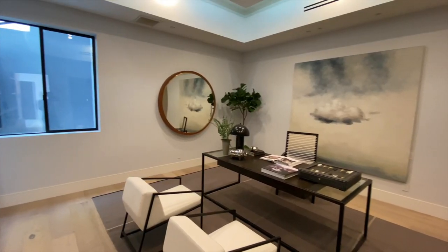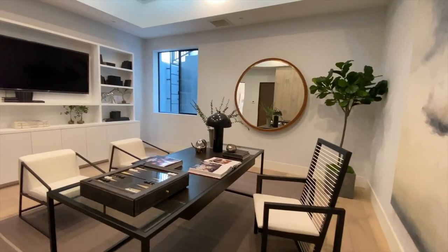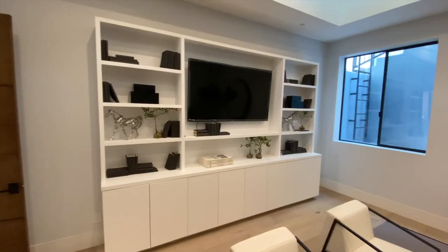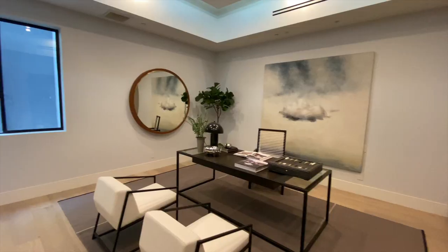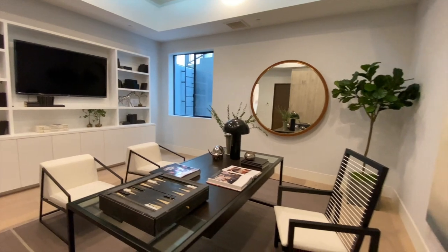We head into the potential second bedroom of the first floor, which is currently staged as a modern office. This office space features a glass-topped desk, large wooden cabinet spaces, and a large mounted flat screen TV. This is where the multi-millionaire owner of this home will be most likely closing their very large business deals.